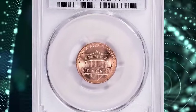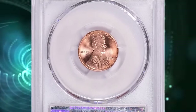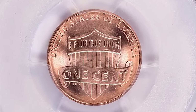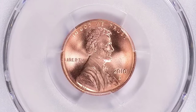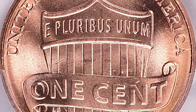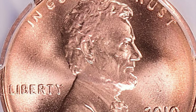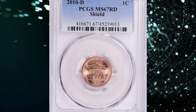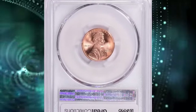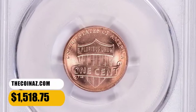2010-D Shield Lincoln cent, graded in Mint State 67 Red by PCGS. The new 2010 shield cent design was first unveiled to the public on November 12, 2009. The U.S. Mint presented the new shield design in a ceremony at the Ulysses S. Grant Memorial in Washington, D.C. Denver Mint produced over 2 billion of them for 2010. Uncirculated and lustrous specimens are in abundance, but many come with bag marks, plating blisters, and so on. Population gets thinner at Mint State 66 and above. PCGS reported 28 specimens in MS67 grade with just a single finer. This superb gem fetched $1,518.75 with buyer's fee.